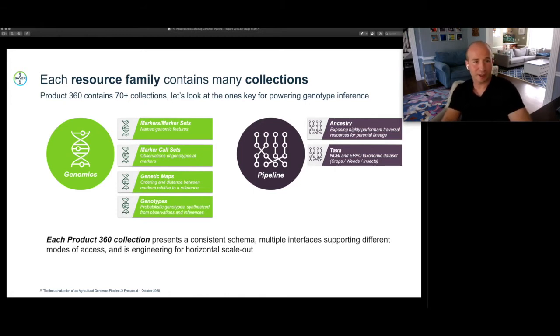Each Product 360 collection represents a data set that has a consistent schema, multiple interfaces supporting different modes of access, and is engineered for horizontal scale-out. Each collection has a very well-defined unit of data which it operates on. For example, going down genomics — the genetic map resource collection simply holds the maps our scientists have produced that tell us in what order and in what relative positions each of the genetic markers we're screening for follows the genome. They're the map that tells us how to meaningfully interpret where laboratory data reports on the content of an organism's genome — or marker call sets, those raw observations coming out of the lab, both high and low density data.